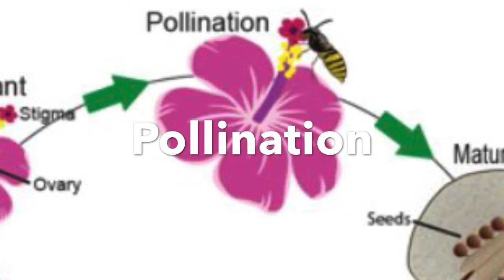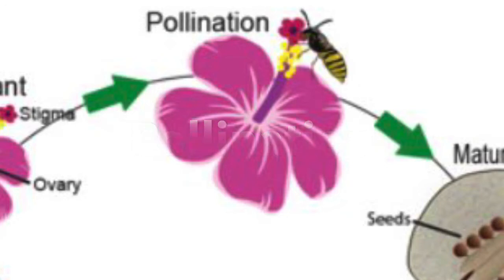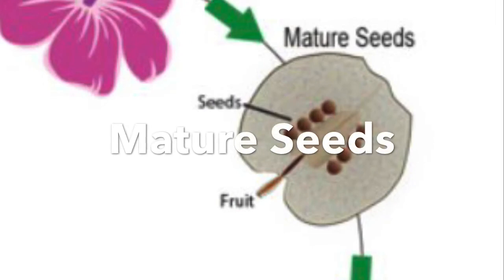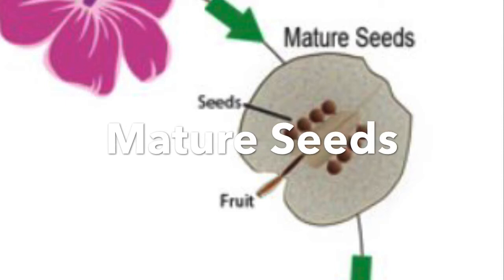And once there's pollen all over it, there's going to be a bud, which means the flower is going to be growing. After the flower grows, there's going to be mature seeds in it. So the seeds are going to go through the same process over and over again — the mature seeds get put into the ground and do the same process.